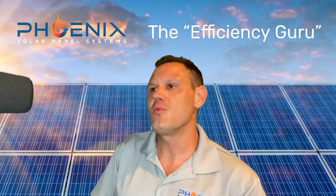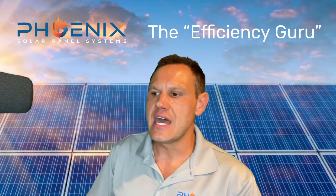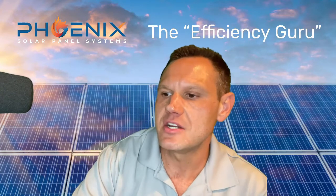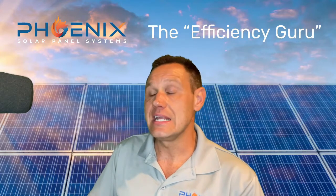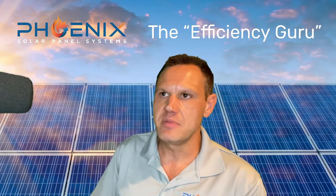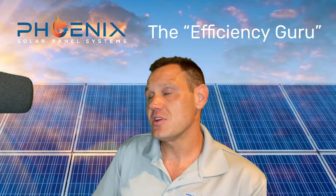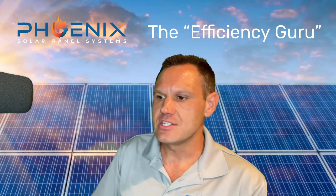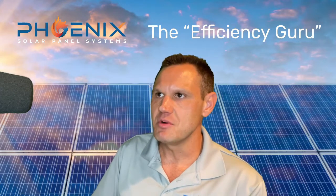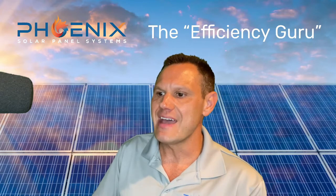SRP does give you a rebate of $250 on demand managers, which will help you get one. A lot of sales reps will basically not tell customers about how SRP works after solar or tell them about demand managers, and people can end up paying more money after solar than they did before. So I always make sure to educate my customers on demand managers and how the SRP energy plans work after solar.